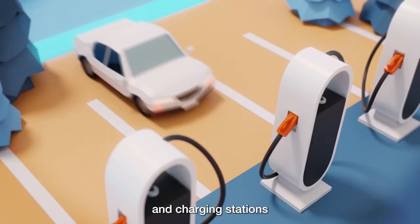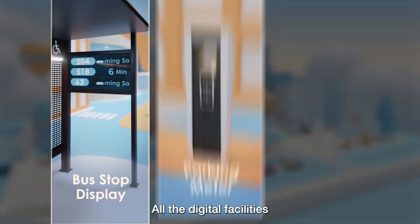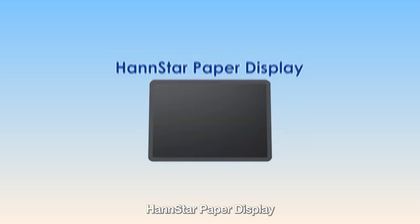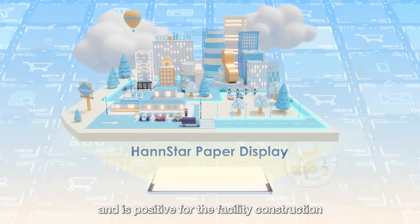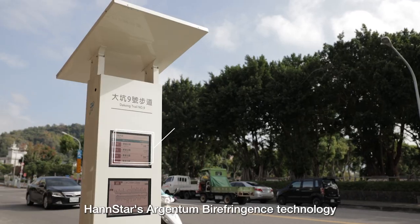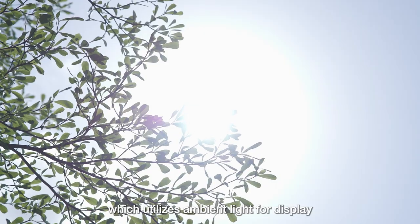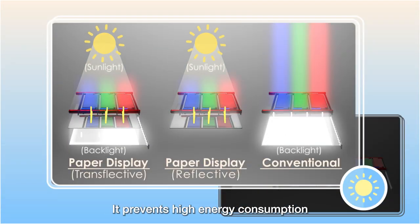Building a smart city involves green vehicles and related devices such as public bikes, charging stations for electric cars and scooters. All these digital facilities require display devices. Hanstar paper display is designed based on sustainability and is well-suited for facility construction in smart cities. Paper display is designed using Hanstar's Argentum birefringence technology, which utilizes ambient light for display.